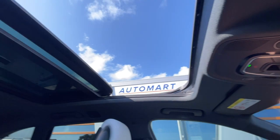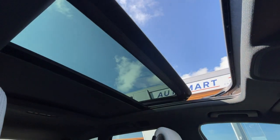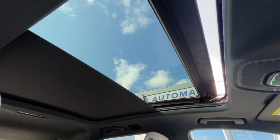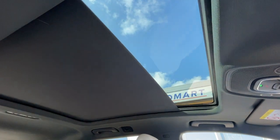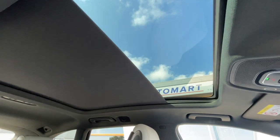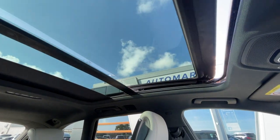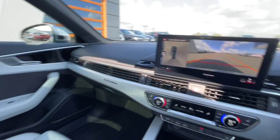It's got a panoramic sunroof with a sun visor, which works absolutely perfectly — no faults in the system at all. I'll keep it open for the time being so it lets more light in, but the visor is also available, as you can see. Really, really cool feature of the car.